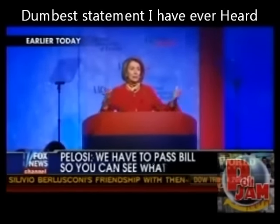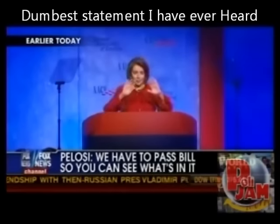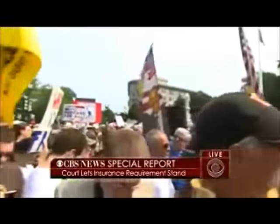We have to pass the bill so that you can find out what is in it, away from the fog of the controversy. The most important thing that has happened so far: the Supreme Court has upheld the individual mandate, essentially affirming that President Obama's health care law is indeed constitutional, and that Congress did not exceed its authority when it ordered every American to buy health insurance.